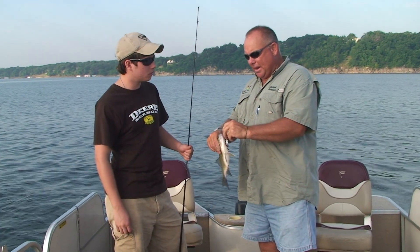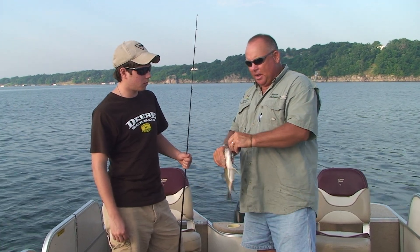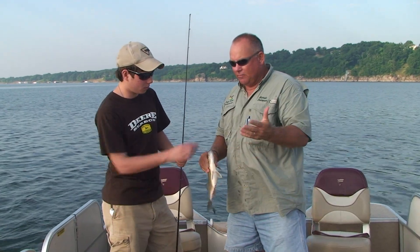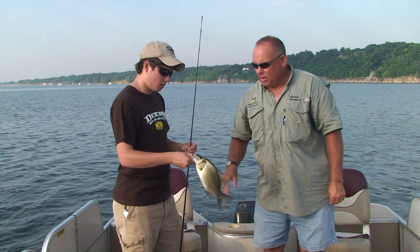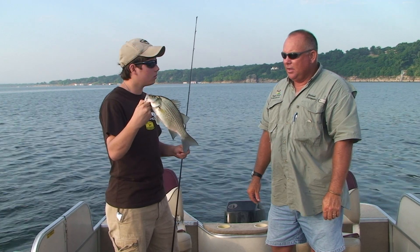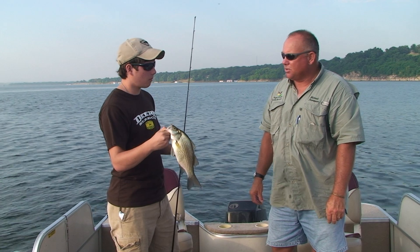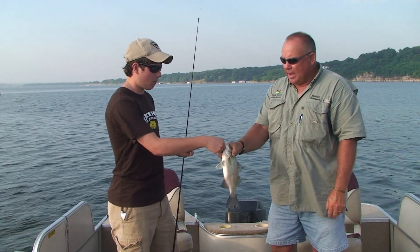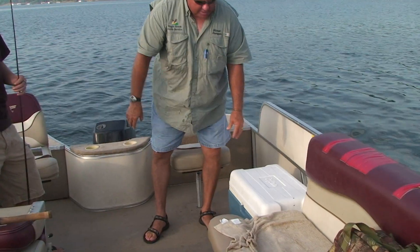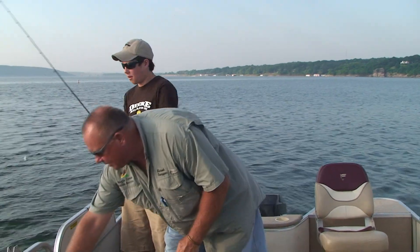This is a great time to talk about how to prepare the fish that we're going to catch today. Obviously, if you want to keep some fish, you need to make sure that you take care of them because fish will spoil pretty fast — they're going to die pretty fast, particularly in these conditions where the water's hot and the air's hot. I always put my fish right on ice. I carry ice and put it here in the bucket — get them right on ice and that is going to preserve them, make them last a lot longer.